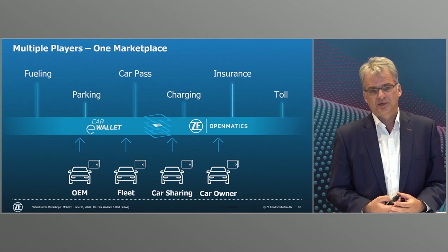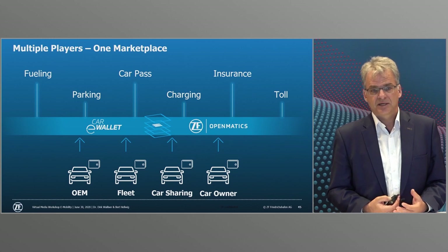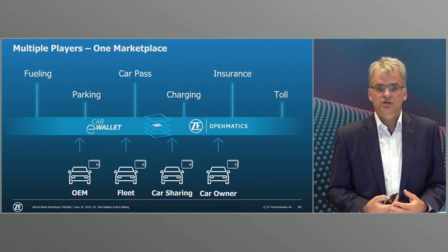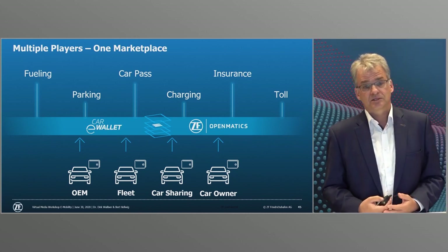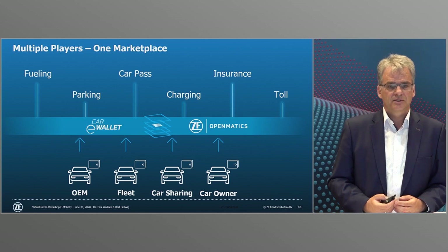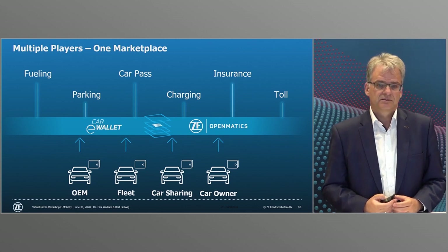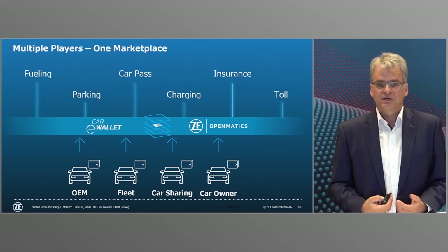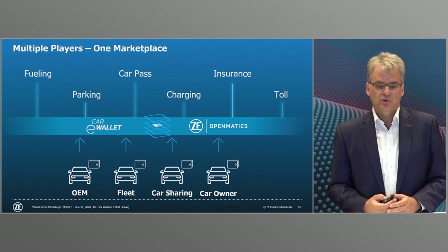Here is an example for our fleet management. ZF has networked its Openmatics in-house telematics end-to-end platform with the cloud. In this way, e-vehicle fleets can be managed together with their associated charging stations. Operators can track and evaluate the location and condition of their vehicles in real time. With intelligent analysis tools such as predictive maintenance, the wear and tear of individual vehicle components can be monitored so that maintenance appointments can be scheduled early and downtime costs minimized. Dutch bus manufacturer VDL, for example, is using the technology to provide a complete overview of the economy and condition of its vehicles, whether diesel or electric buses.